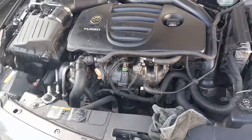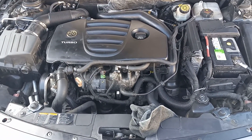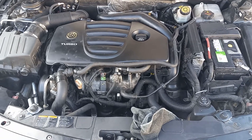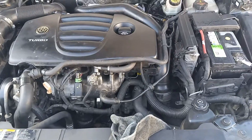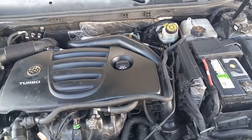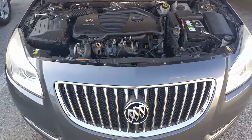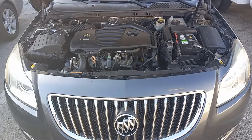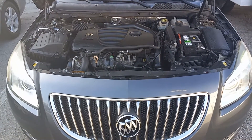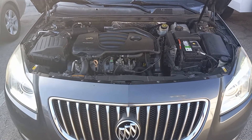There it is. 2011 Buick Regal 2.0 turbo.